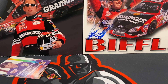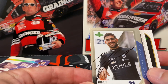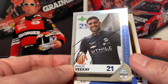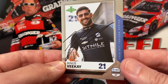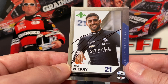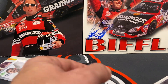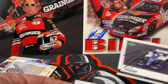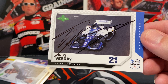Then we have some Indy cards — Rinus VeeKay signed three of three in about two months. This is the foil one; I don't really like sending foil cards because it's hit or miss with how the signatures turn out, but sometimes it's the only card I have of a driver and I'd at least like an autograph of every driver in the set. Then we have his regular livery card.